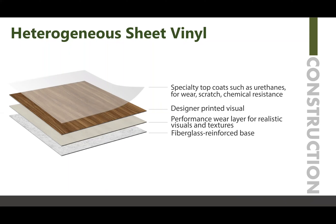Some structures do not include the designer printed visual layer, and there are those with and without some type of backing cloth. So it's good to know that this is an example of the construction, but you can see that it's multi-layered versus homogeneous, which is a single layer with a top coat.